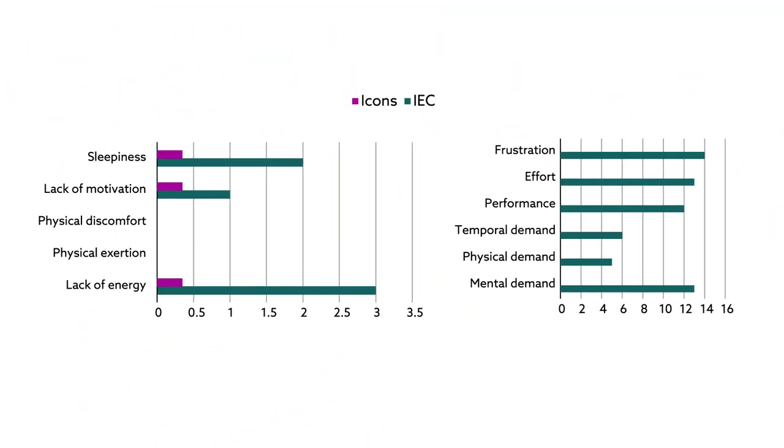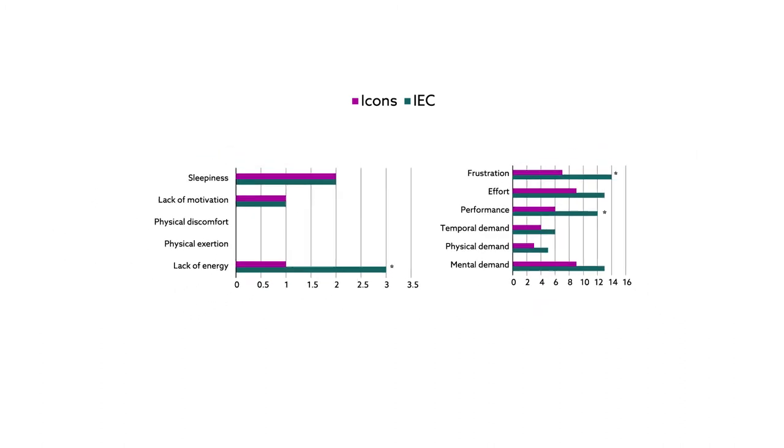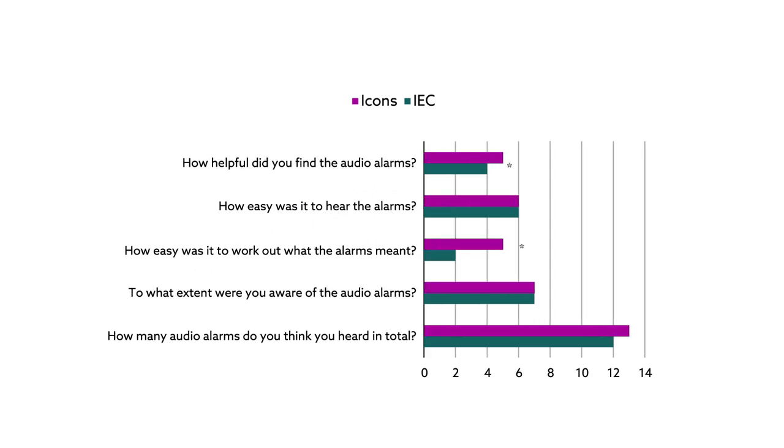The exit testing showed the subjects in the auditory icon group also experienced less fatigue and lower levels of task load than those in the current standard group. They also reported finding the icon alarms more helpful than those listening to the standard alarms.